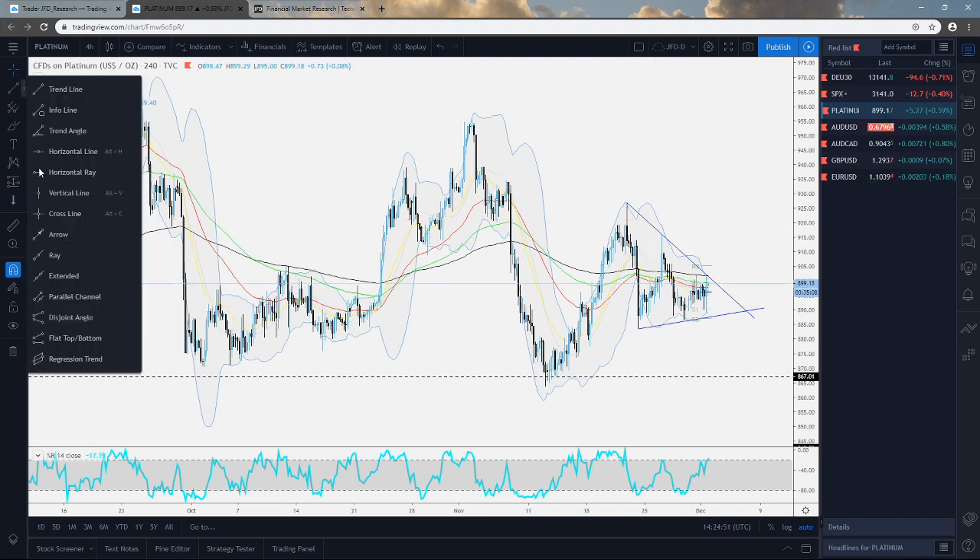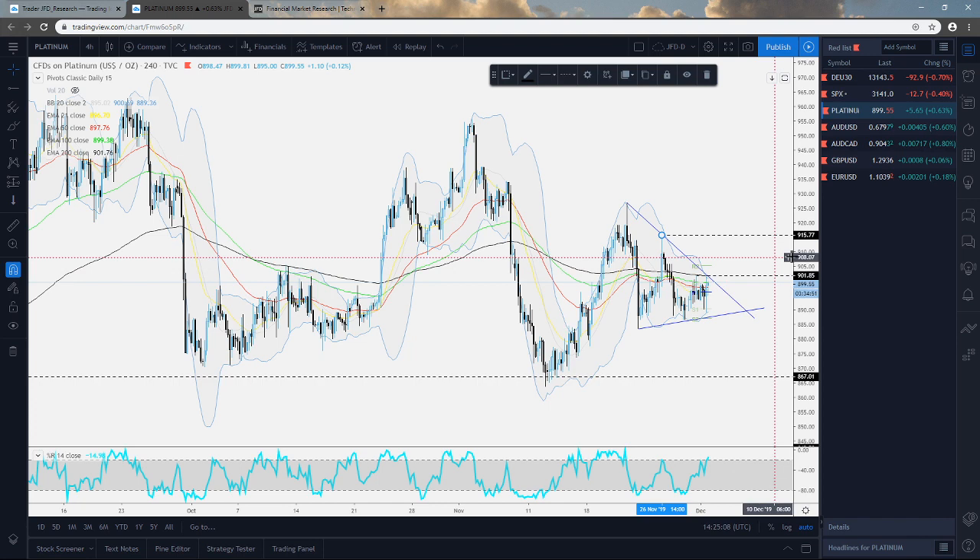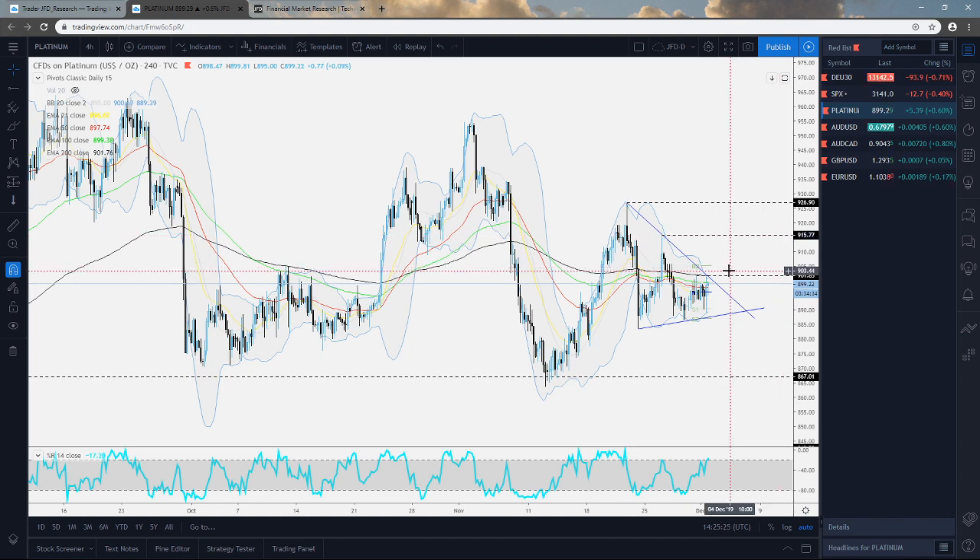If suddenly this pops above this downside line and breaks above this key area of resistance - let me just quickly put this on the chart - if it pops above this level right here, the 902 zone roughly around there, this would also place the price above its 200 EMA on the four-hour chart. Then we could start targeting the high of the 26th of November near the 915-916 mark, and slightly above that the high of the 21st of November around the 927 mark.